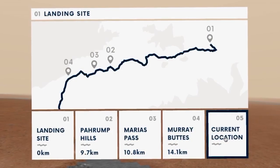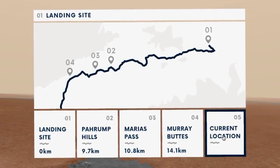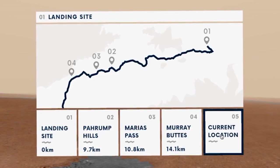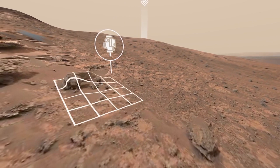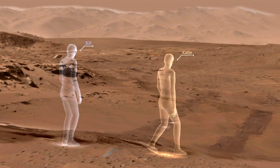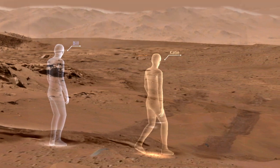By following the path of the Curiosity rover, users can view the actual dunes and valleys explored by the spacecraft as they wander through the lonely red desert. The user can zero in on objects of scientific interest, including rock outcrops and mud cracks. A JPL scientist narrates the walk, explaining the geologic evidence Curiosity has unearthed.